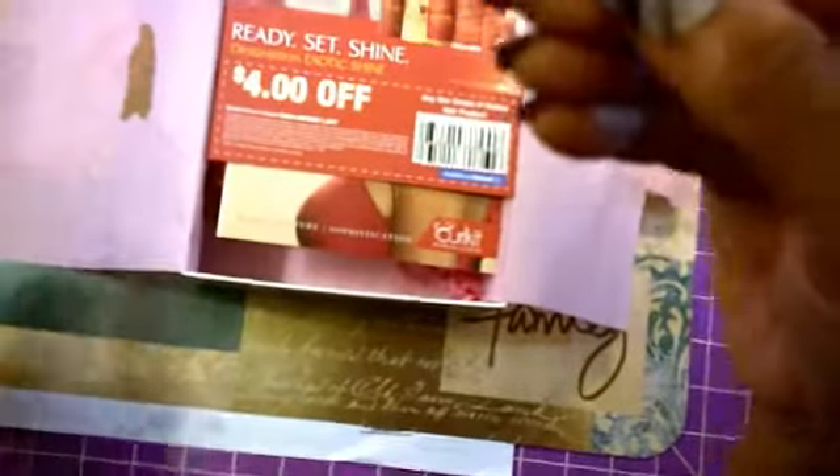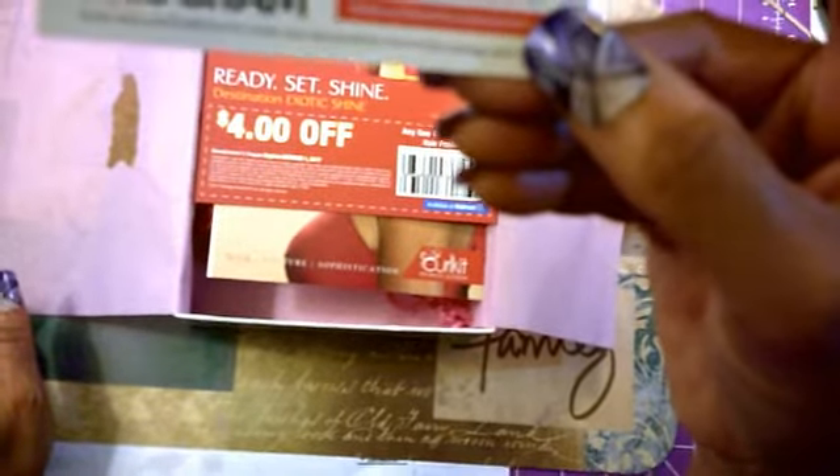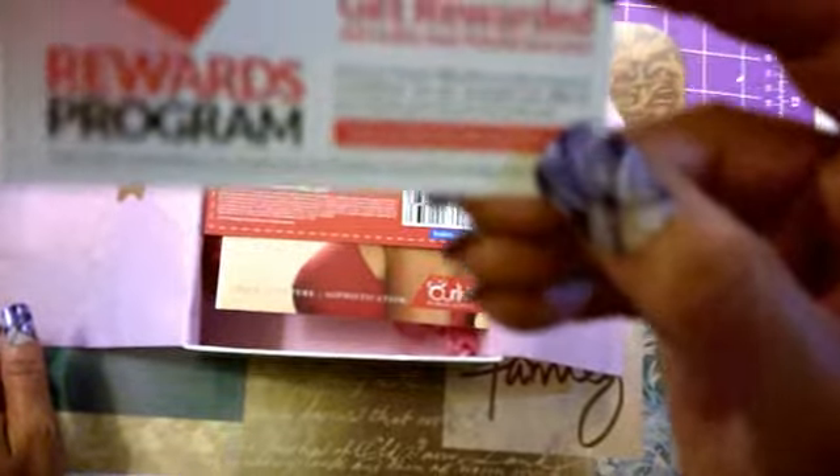10% off your first Curl Kit — I am going to put this code in my subscription box so that you can save also.